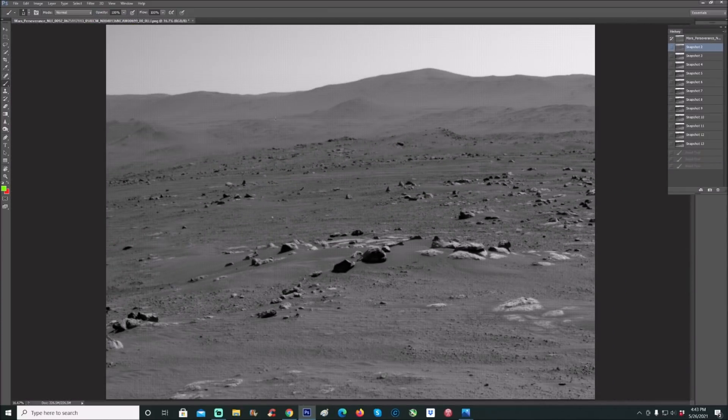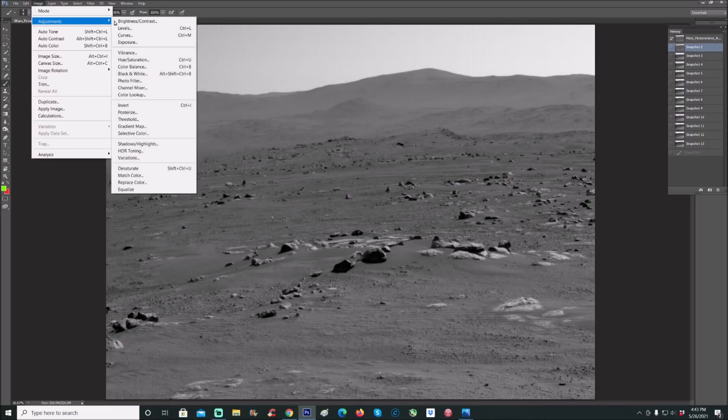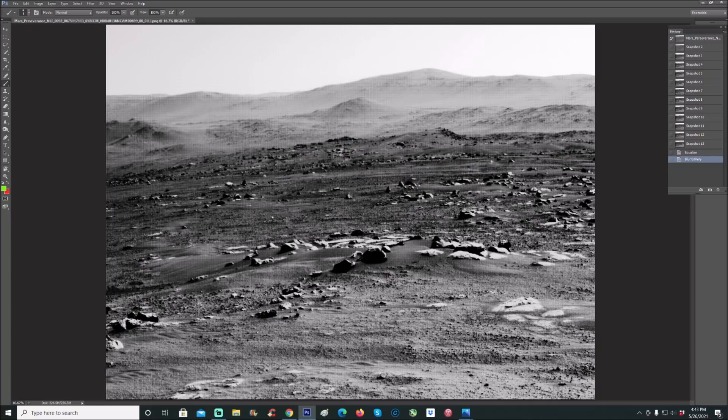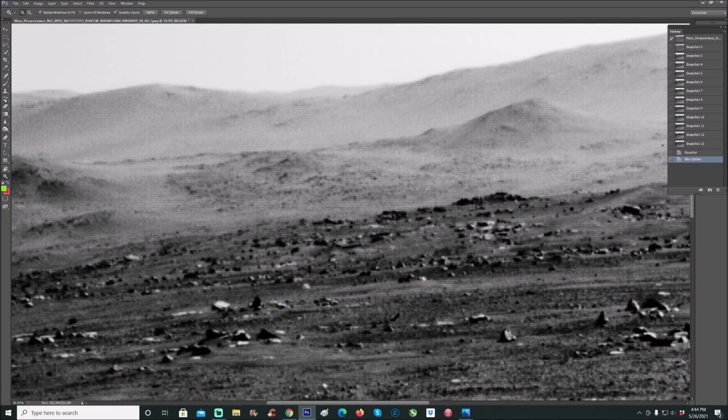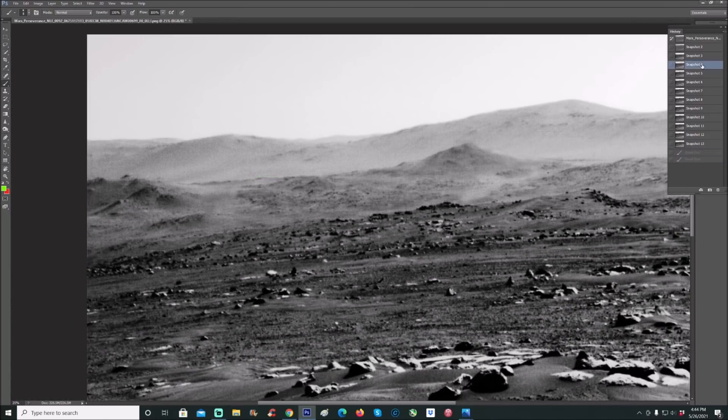I started to bring this stuff out, targeting the mountains first. The first step: go to Image, Adjustments, Equalize. You can put a little blur in to get rid of some of the graininess and dots. Once you zoom in, notice how you can start to see this weird shaped object right here. Everything seems to be angled this way on this mountain, and there's also something that looks like a platform, with another one right behind it.